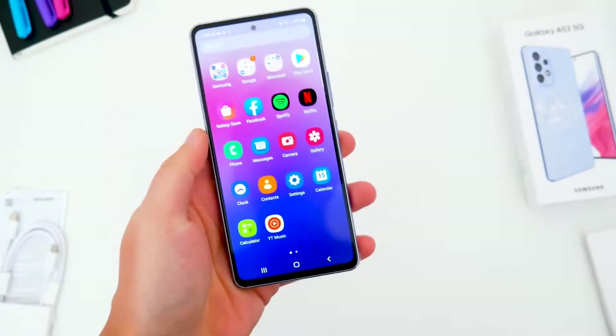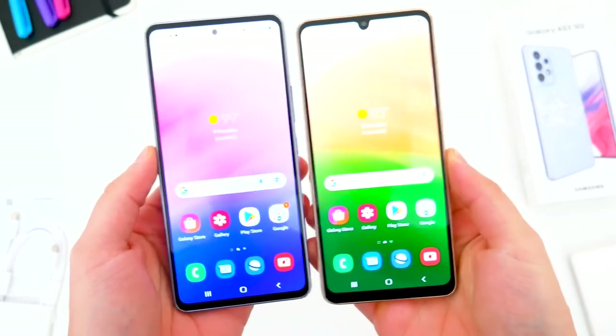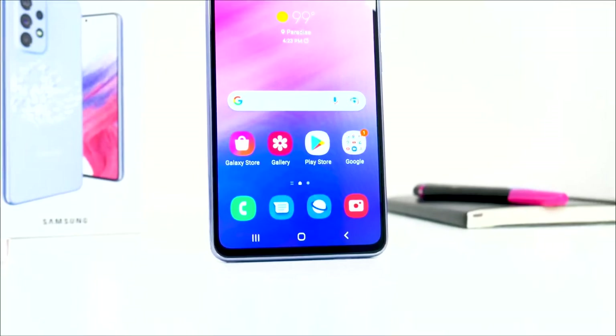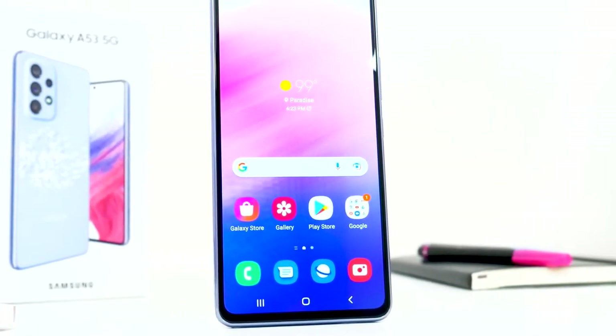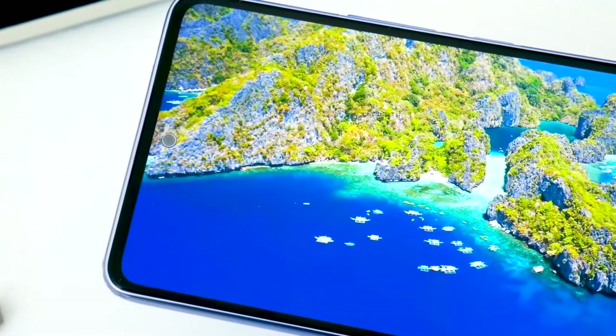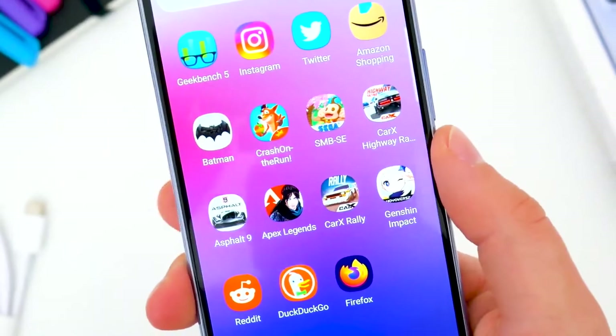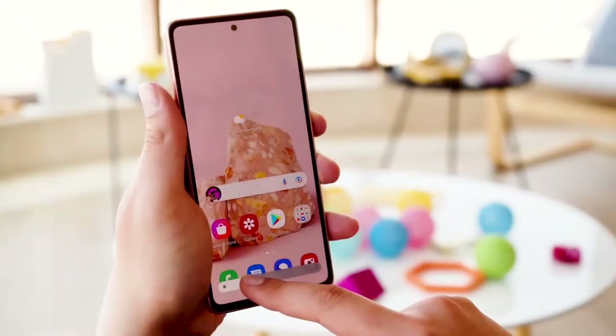Display: The A53 has an attractive display with the same resolution and refresh rate as the S22. Most people probably won't notice a huge difference between this budget phone's screen and the S22's. If you care about specs, you'll get a 6.5-inch panel with FHD+ resolution, a 120Hz refresh rate, and 800 nits peak brightness.